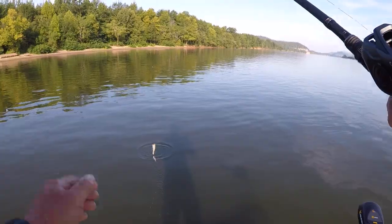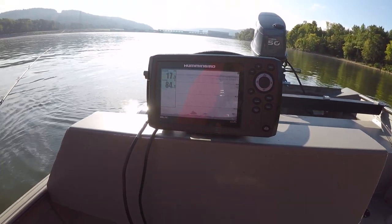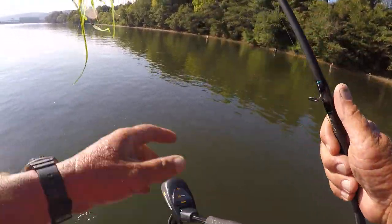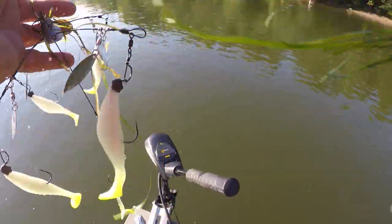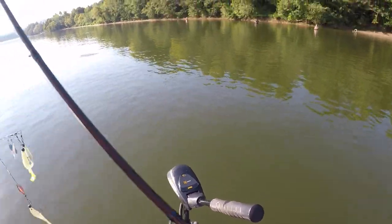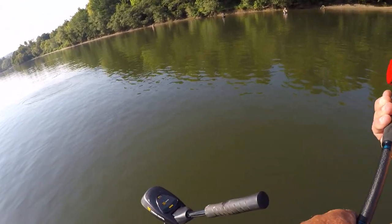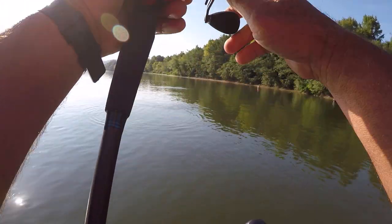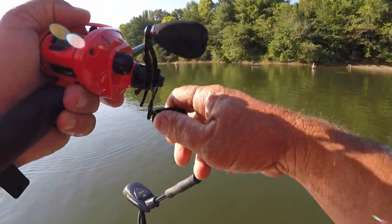I threw everything at these fish that I had and couldn't get any reaction whatsoever. If you've ever run into a situation like that, and I bet you have as an angler — come up on a bunch of schooling fish and could not hardly get one to bite. If you did, just every once in a while, you'd get a bite.